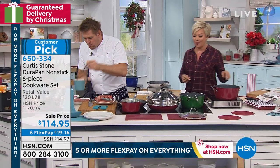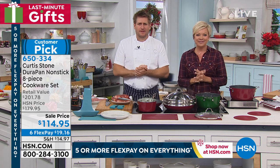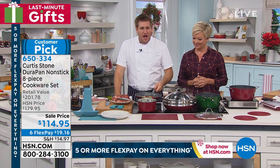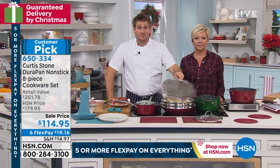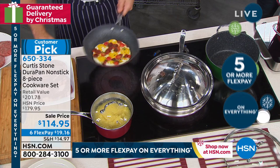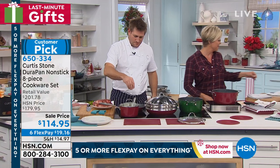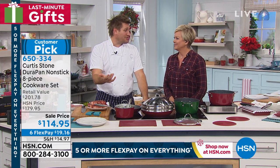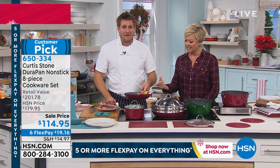Rita from Connecticut: 'I have almost everything you've ever advertised and I love it. The reason I'm calling is I just made potato latkes for Hanukkah on your Durapan rimmed baking sheet without any oil, and they came out golden brown and absolutely delicious.' Curtis: 'Potato latkes in the Durapan — they just slide right out. You don't need any oil, you don't have to grease the pan.'